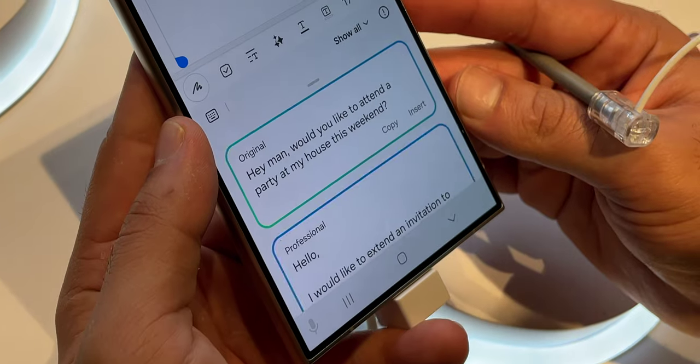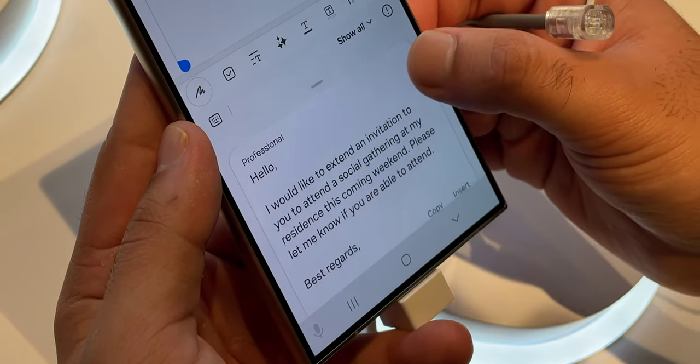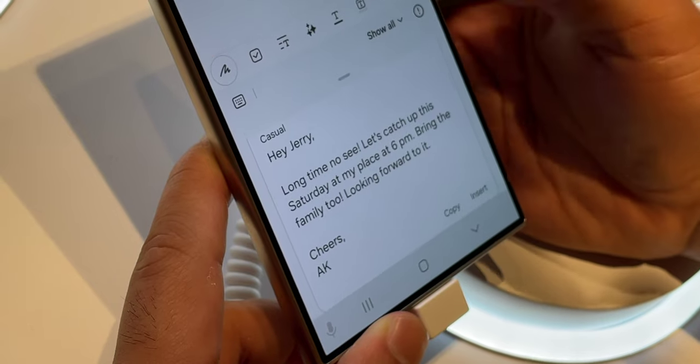Next up, there's Chat Assist. This one is especially useful for those who handle their work life and their personal life from just their phone. Say that you have a habit of talking in a very casual tone — the Samsung keyboard can translate your message into a more polite or formal tone and vice versa. I think it's good that it's built right onto the keyboard and is not an additional plugin or app. This feature takes a lot of long-term extensive testing so I can't say how accurate it is, but the good part is that this can easily be fixed with a software update.